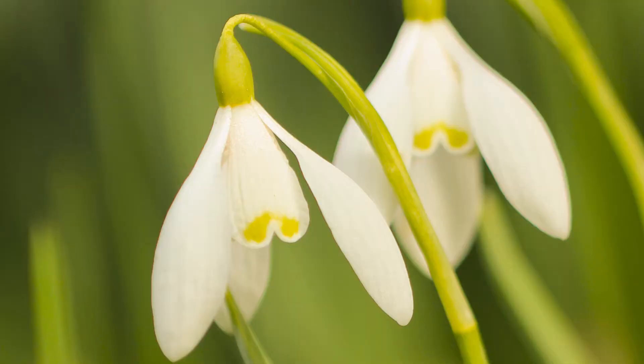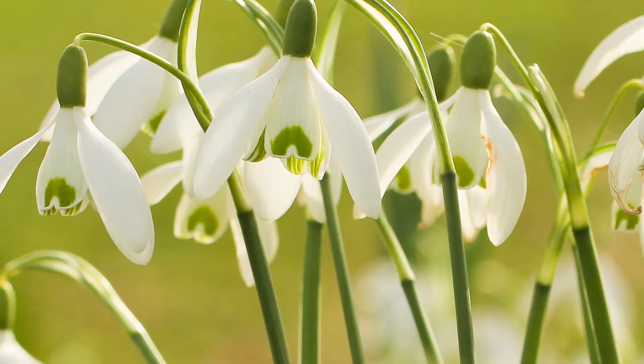So snowdrops have six tepals: the three outer ones, which are the long, thin, white ones, and then the three inner ones, which are also white, kind of shorter, and often have some sort of green blob or colouring on the end. I honestly cannot say, hand on heart, that I will not keep calling them petals. Sorry.